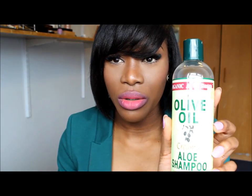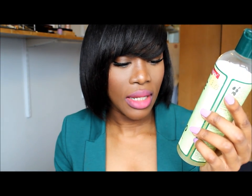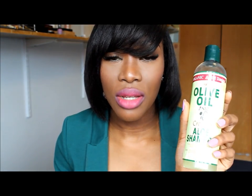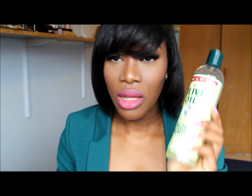I use this olive oil aloe shampoo — it's basically a neutralizing shampoo. When you wash your hair it literally strips your hair of all the products in it, which I like because I don't want any buildup. It makes my hair really squeaky clean. I love it.